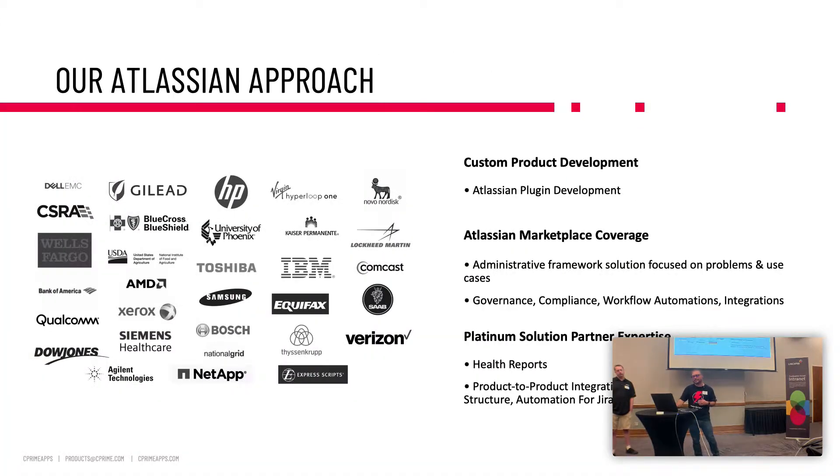If you don't know who C Prime Apps is, we're basically a custom product development organization, but we're really known for our marketplace footprint. We built an administrative framework solution called Power Scripts. It's essentially a solution framework of apps that help solve governance, compliance, workflow automation, and integrations. We're now starting to focus less on the product and more on solutions as platinum solution experts, enabling you to use our IP to make your customers more successful.